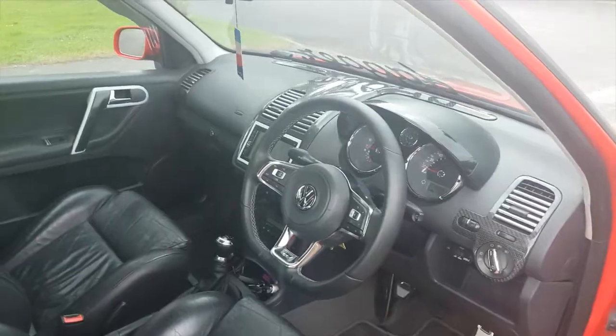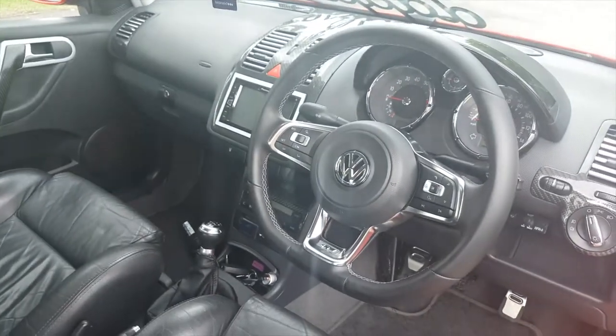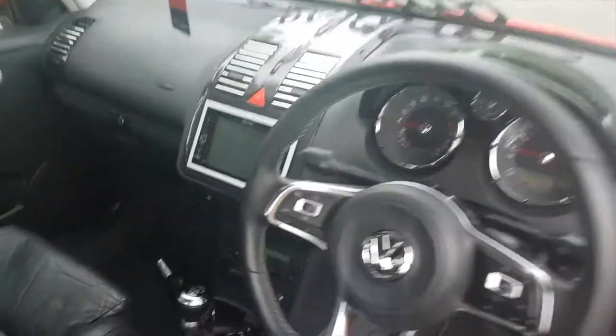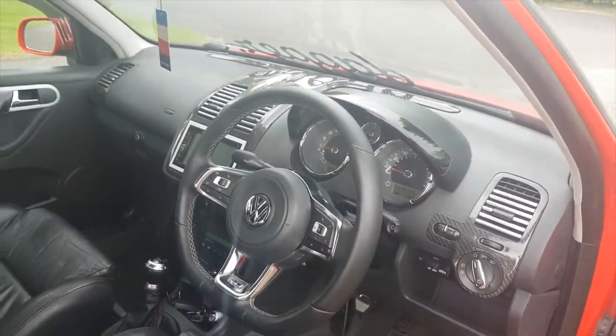Let's check out the inside. It's got a TTRS gear knob, hydraulic switches in the centre, and a Pioneer double-DIN head unit. A couple of the pedals are missing but it's got Audi RS4 pedals.